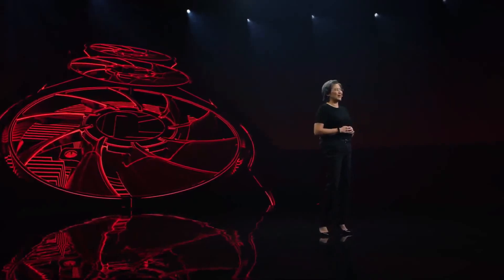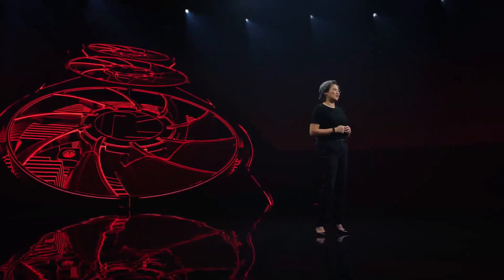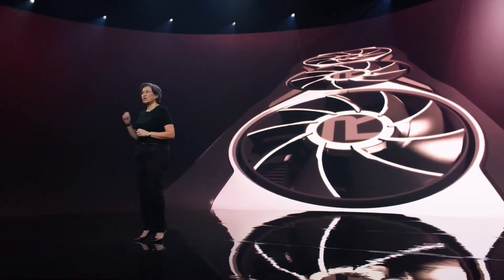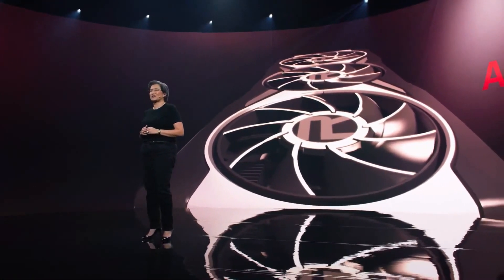We always save the best for last, and I always get the most fun jobs. So today, that means I have one more GPU to show you. We didn't stop with the Radeon RX 6800 XT — we knew that the RDNA2 architecture could give gamers even more. I'm so excited to share with you, for the very first time, the AMD Radeon RX 6900 XT.